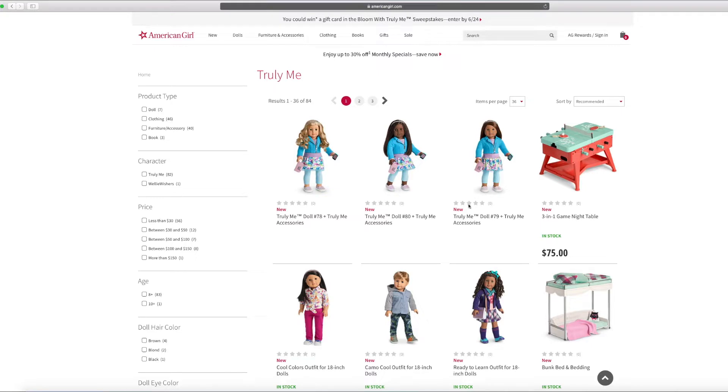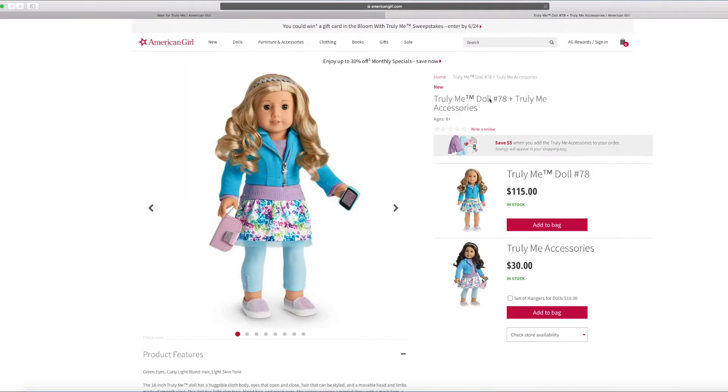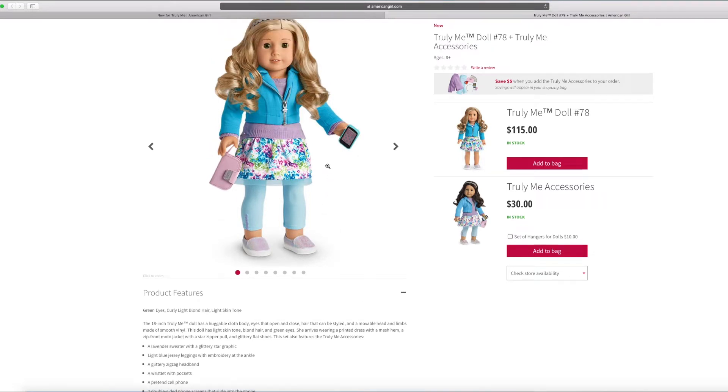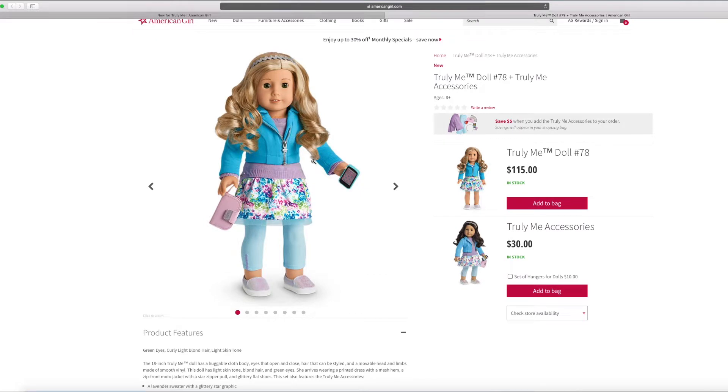There's new dolls here — Truly Me doll number 78. Let's take a look at each one. This one is Truly Me doll number 78. She's really cute. I really love her golden hair. She has green eyes, curly light blonde hair, and light skin tone. I love her curls.